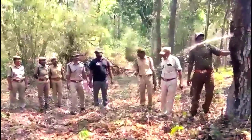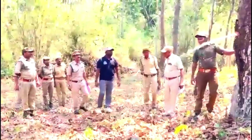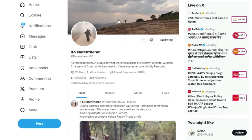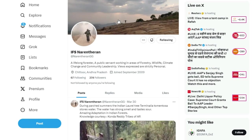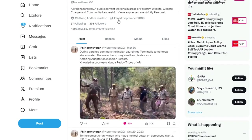Divisional forest officer Sri G. Narendharan, IFS reported this on Twitter. During parched summers, the Indian laurel tree, Terminalia tomentosa, stores water.